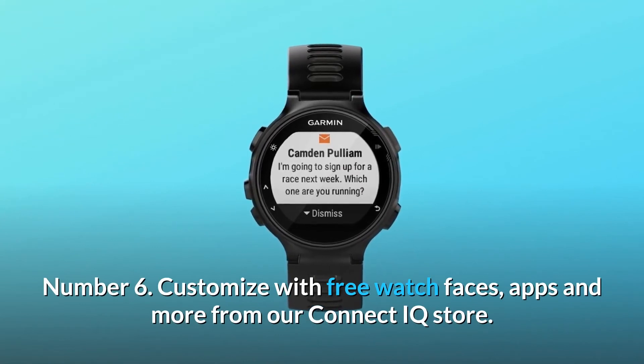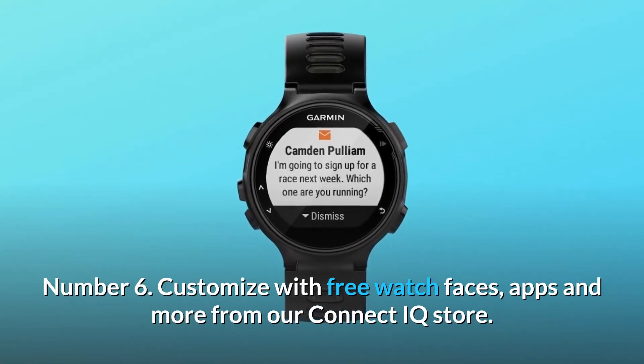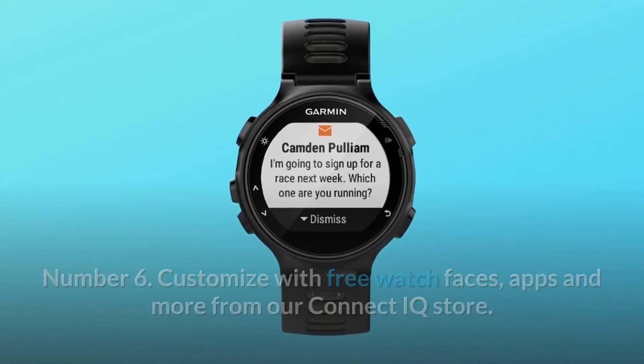Number 6: Customize with free watch faces, apps, and more from the Connect IQ store. And so much more.